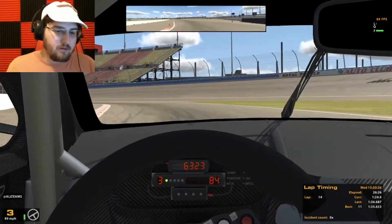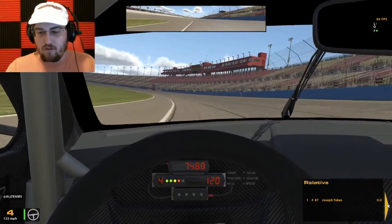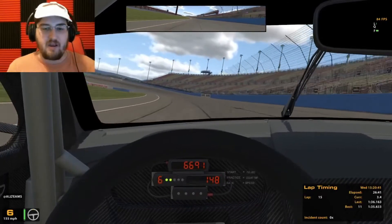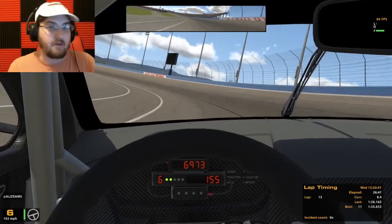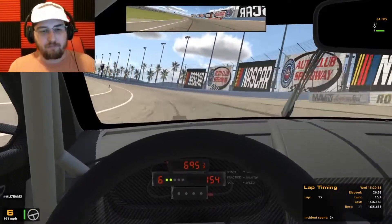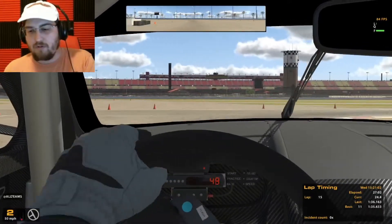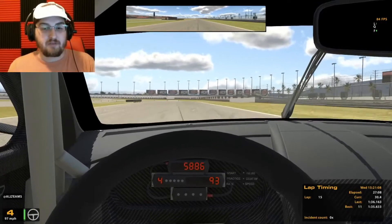Checking the fuel mileage — we've got about 19 laps of fuel, and we're on lap 15 now. I'm assuming around lap 33 or so is when we're going to have to come in for fuel, which is going to make this a two-stop challenge. That's pretty exciting because we haven't had a two-stop challenge since Daytona — everything else has been a one-stopper. I'm actually kind of excited for a two-stop challenge.